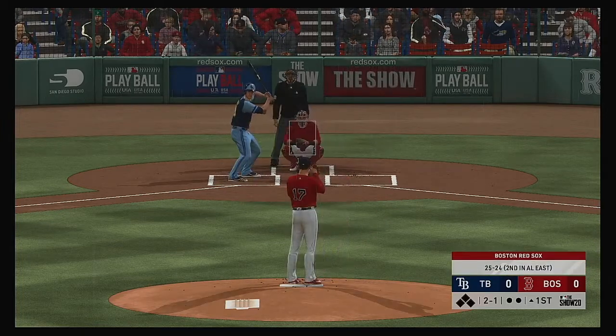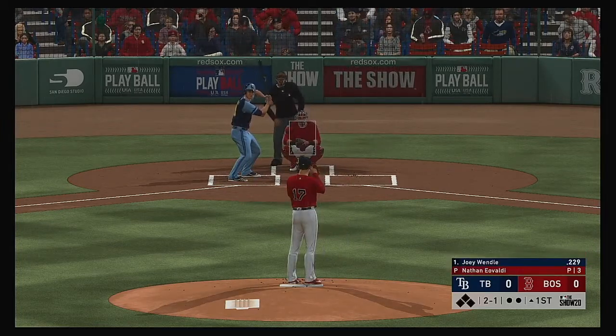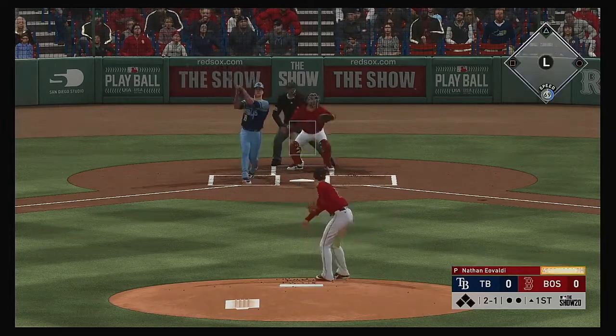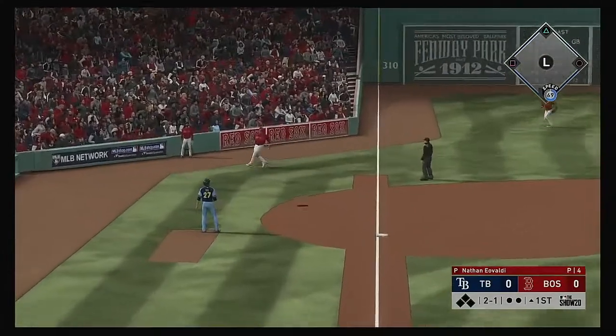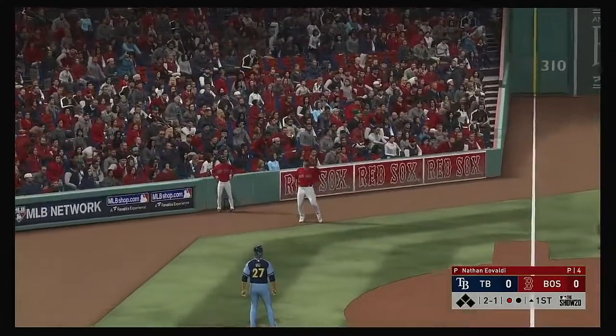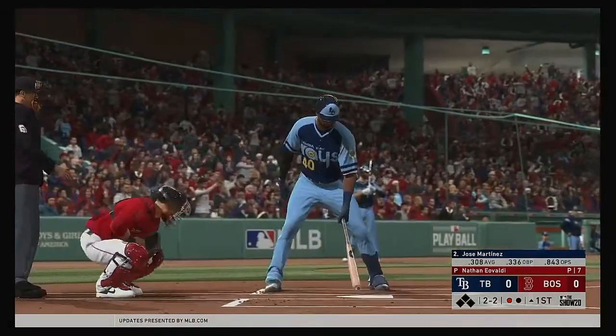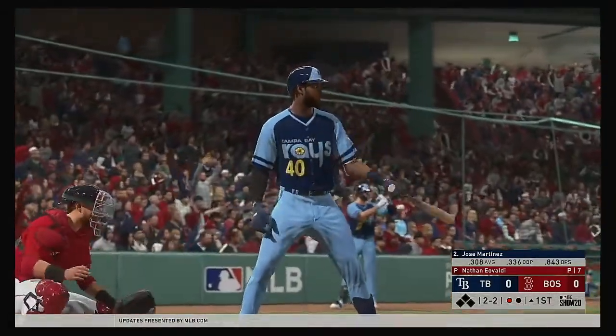Two and one to the Rays leadoff batter. Popped him up. Devers over to his right. One away. So the bases are empty with one man gone.